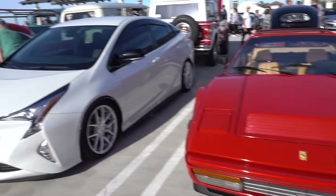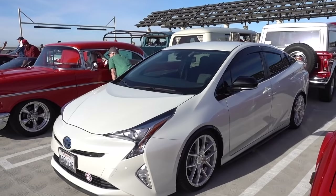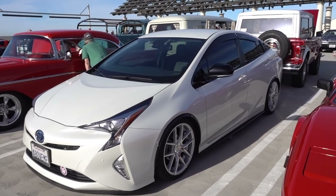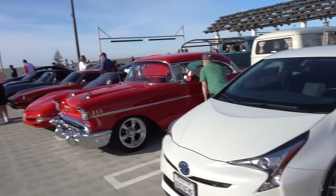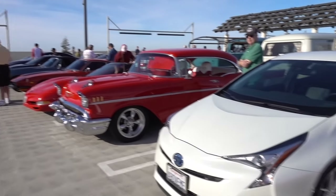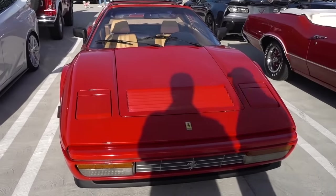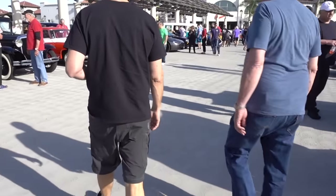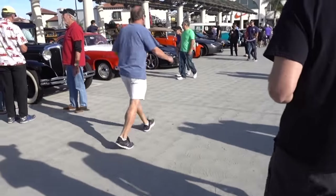Hey look, Sally - we have a Prius at Cars and Coffee. We have a Prius parked next to a really, really old vintage car. Old generation meets the new and the classic Ferrari. A lot of cars here have no emission hardware - you can smell the fumes. It's not very good.